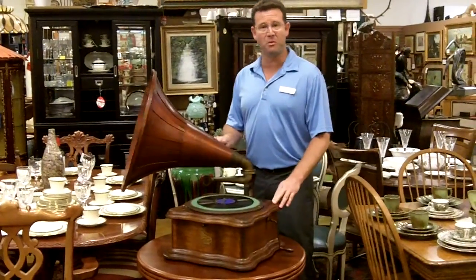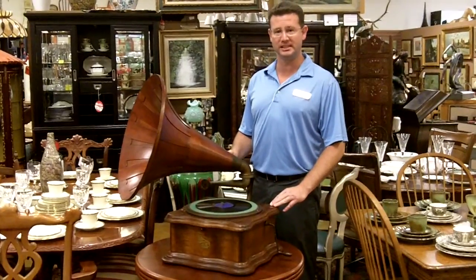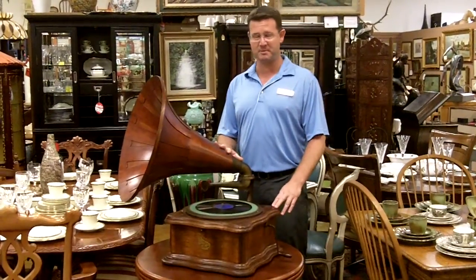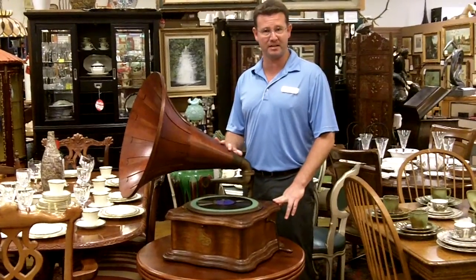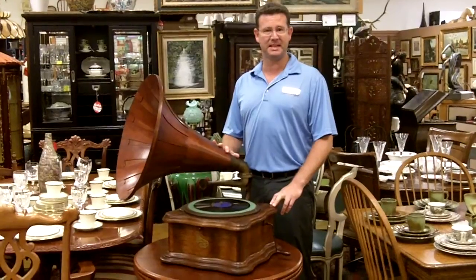If you want to see more wonderful antiques, you can come visit our store in beautiful southwest Florida. You can visit our blog and find out more information about this piece as well as others that we have, or visit our website at GannonsAntiques.com. Thanks.